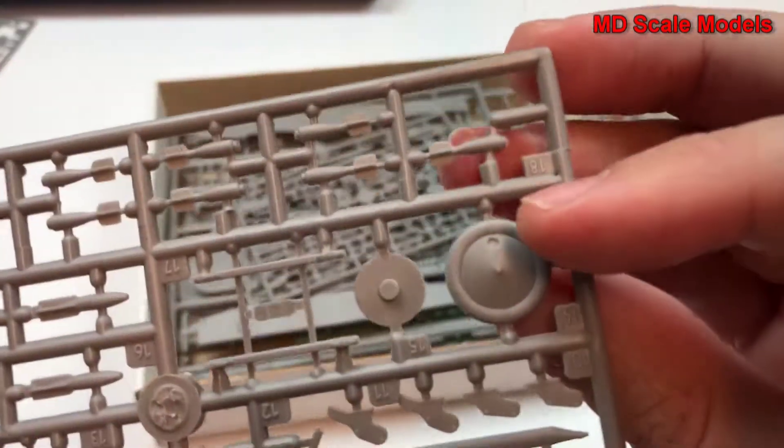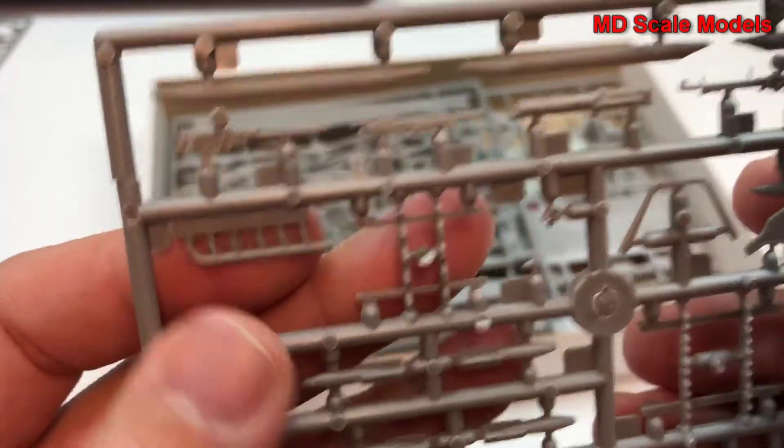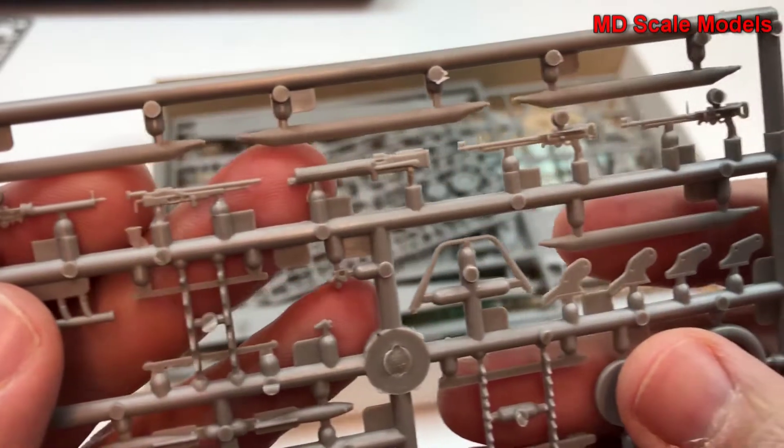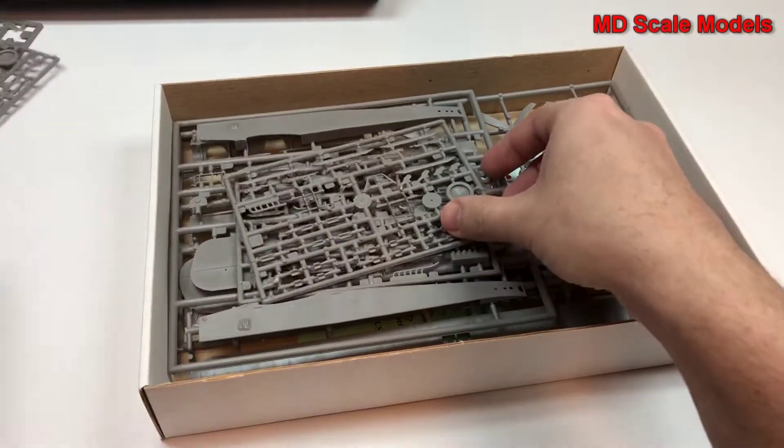Here we have our wheel, and we have little bomblets, and exhaust parts. We have all the different types of machine guns. It looks like we have two of those same sprues.